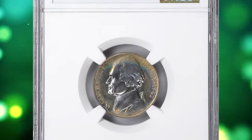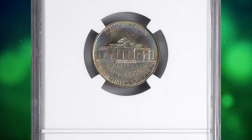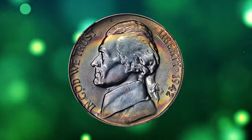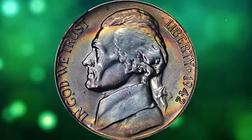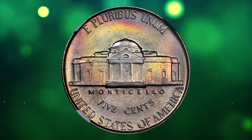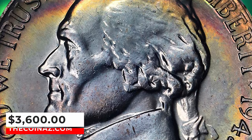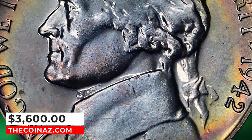The Type 1 does not have a P mint mark, while the Type 2 silver does have a P mint mark. The 1942 Type 1 proof Jefferson nickel can be easily obtained up to about PR66 condition. In PR67 they are scarcer, and in PR68 or higher they are very scarce to rare. This one was sold for $3,600.